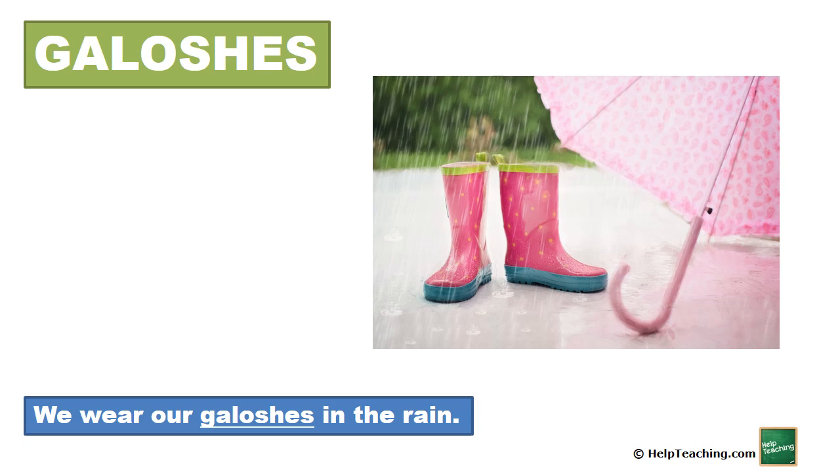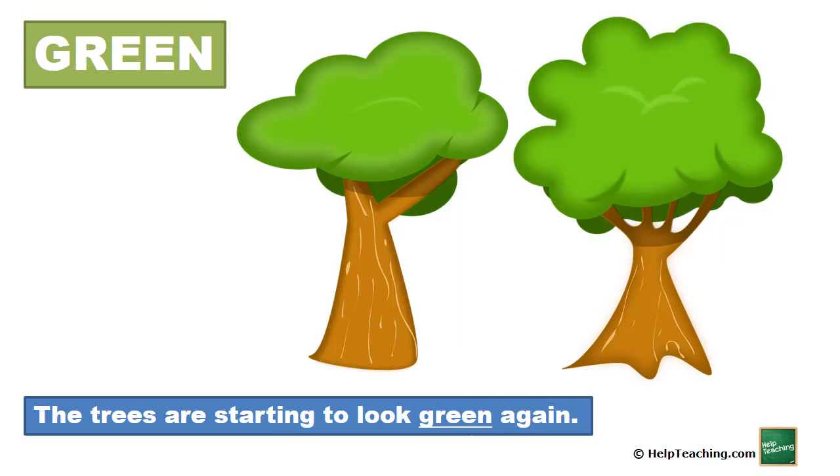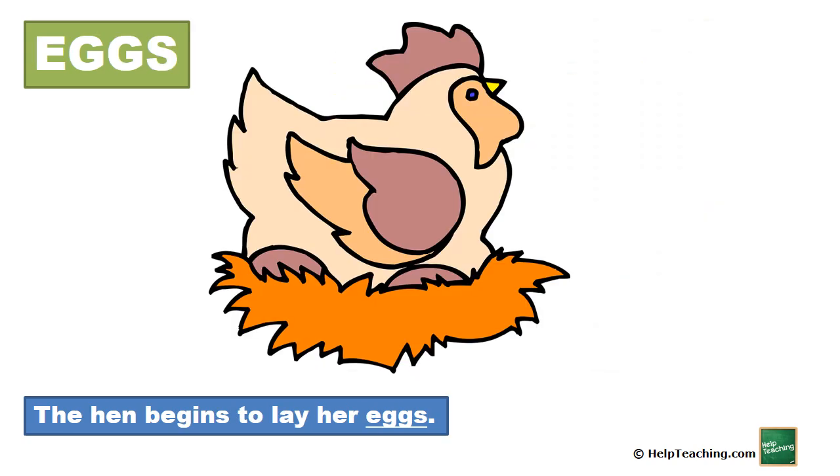Galoshes. We wear our galoshes in the rain. Green. The trees are starting to look green again. Eggs. The hen begins to lay her eggs.